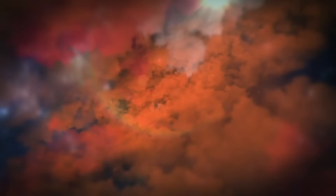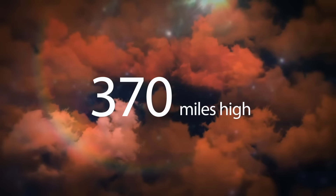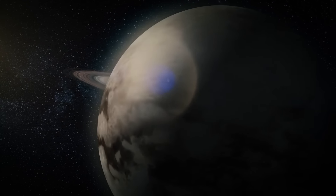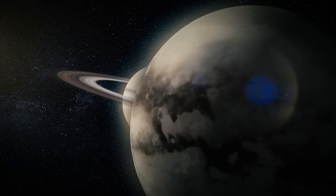Now we know that Titan's atmosphere extends about 370 miles high — that's a lot higher than the atmosphere of our planet. Because of this atmosphere, Titan was believed to be the largest moon in the solar system for a long time.